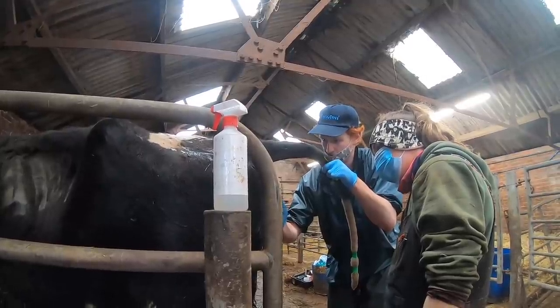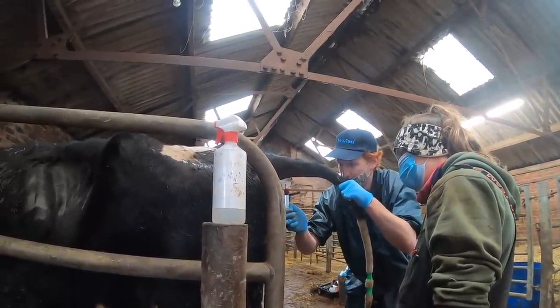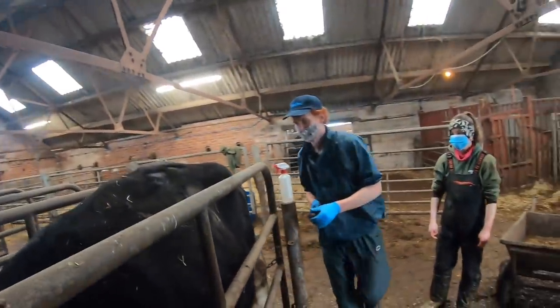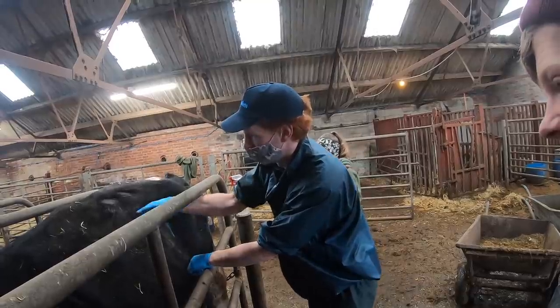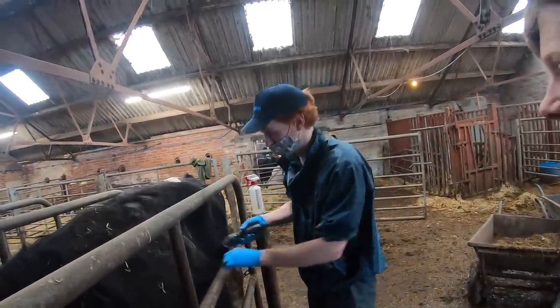Most of the time I give the uterine relaxant in the muscle, but because I want to get in I'd rather it get nice and relaxed first. It just makes getting the uterus out with a caesarean a lot easier — sometimes you do it with difficult calvings anyway.